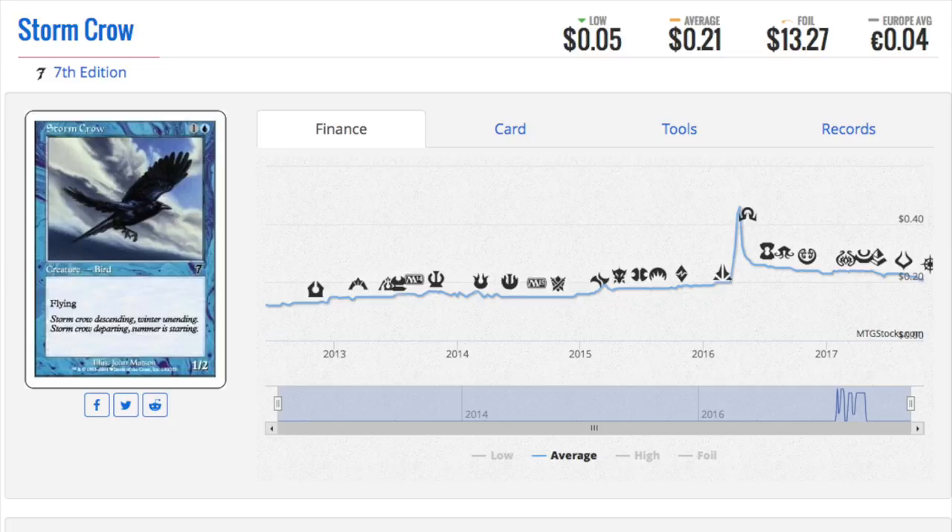Storm Crow is a $13 foil in Seventh Edition. I've talked about random Seventh Edition cards being expensive, and Storm Crow is no exception. The reason Storm Crow is mentioned as the best blue creature is because of Force of Will — when Storm Crow and Force of Will were both in Type 2, Storm Crow would be pitched to Force of Will to counter a spell, making Force of Will the best card in the format and Storm Crow the enabler.